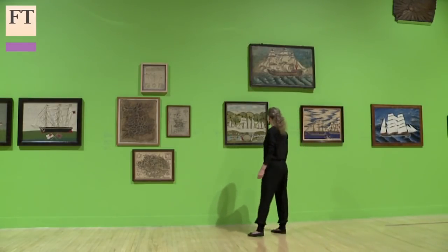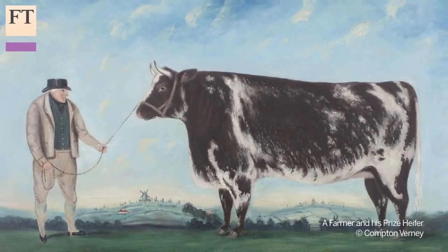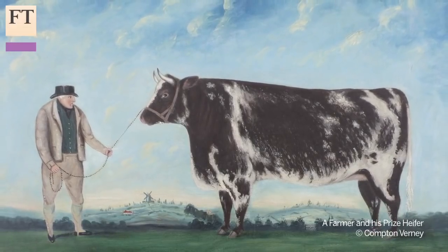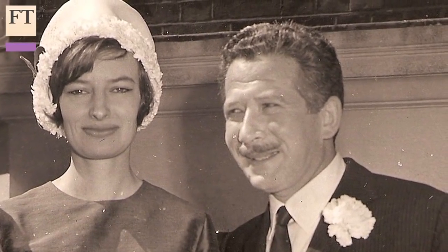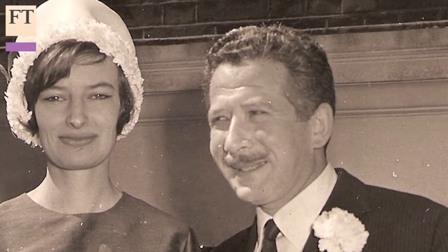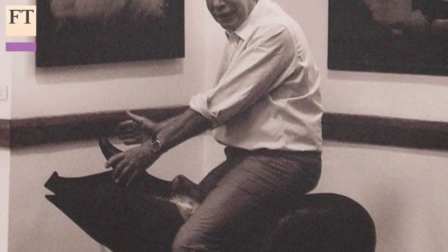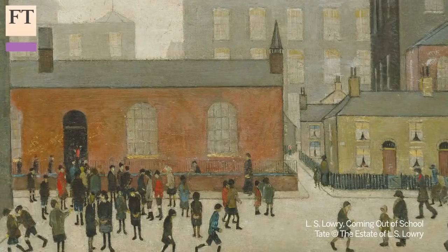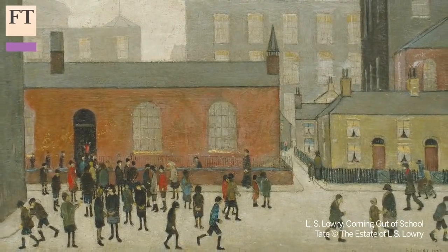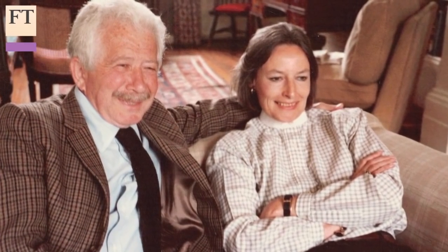Some of the works in the exhibition are from Compton Verney in Warwickshire, a stately home converted into an art gallery which has the largest collection of British folk art. It acquired the collection in 1993 from Andras Kalman, a Hungarian Jewish immigrant who came to Britain in 1939 and opened art galleries in Manchester and London. He dealt mainly in modern British art, including L.S. Lowry, who was a friend. But he and his wife Dorothy also built up an impressive private collection of British folk art.